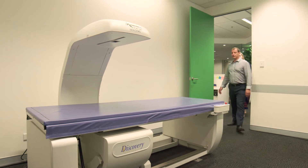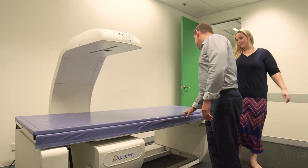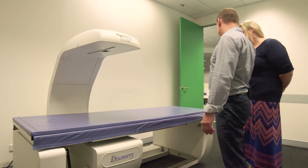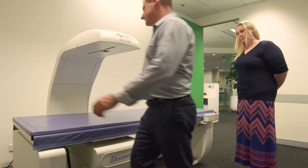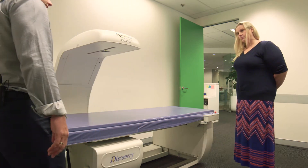Kim, come on through. So Kim, this is obviously the DEXA scanner. What I'd like you to do is lie down on your back with your head up this end. When you lie down, center yourself on the bed with this line through the middle.